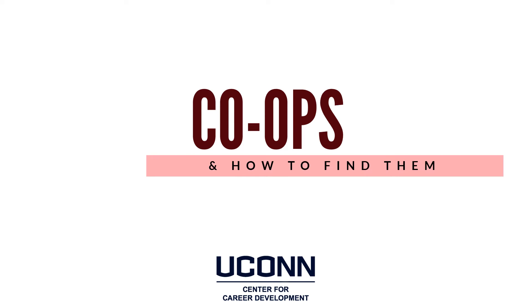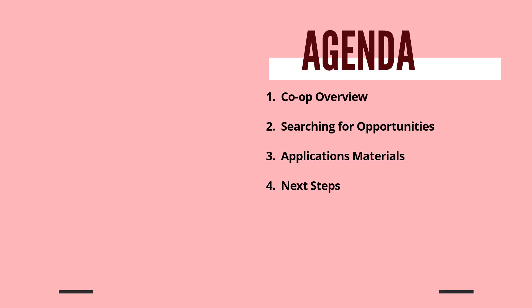Hi everyone, my name is Beth Seche. I'm one of the associate directors at the UConn Center for Career Development and I'm here today to talk to you about co-ops and how to find them. I've been working with UConn's co-op program for about 10 years. The agenda includes explaining what a UConn co-op is, how to find opportunities, how to prepare your application materials, and what the next steps are once you've secured an opportunity. If you have questions at any time, please put them in the chat feature and we will respond at the end of the webinar.